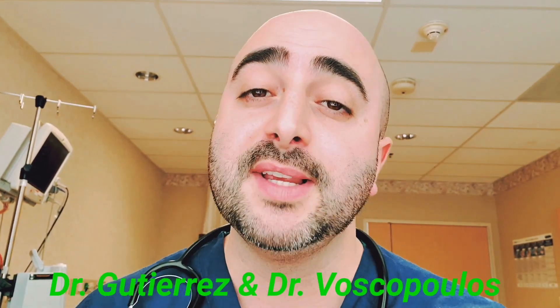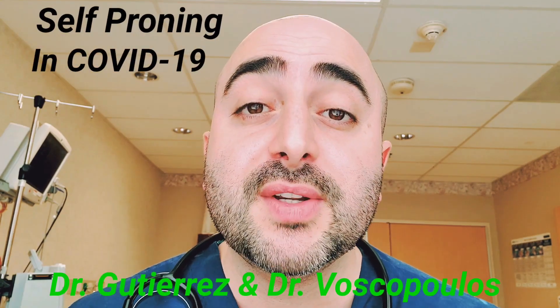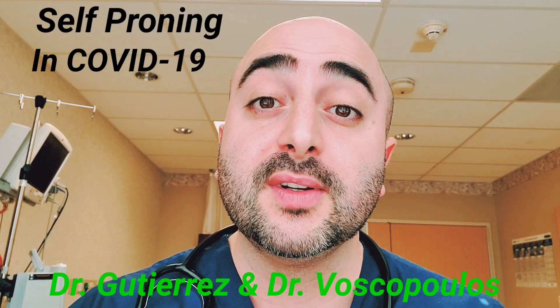Hi guys, Dr. Gutierrez here, working with Dr. Pascopoulos from the ICU to bring you a quick video about self-proning. We have been treating patients here in the ICU for about two months, and we have seen great success with proning.